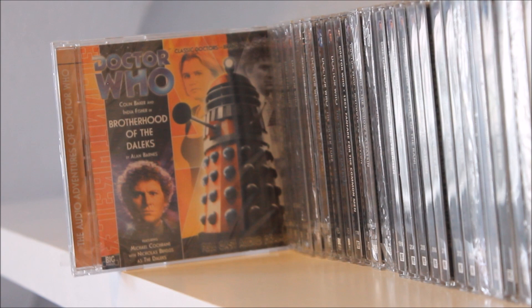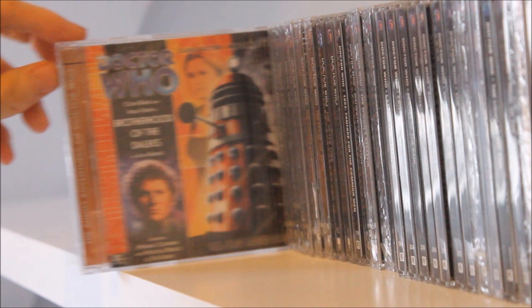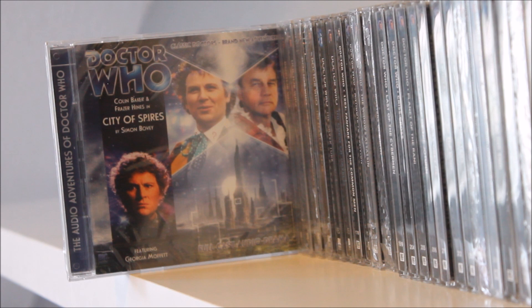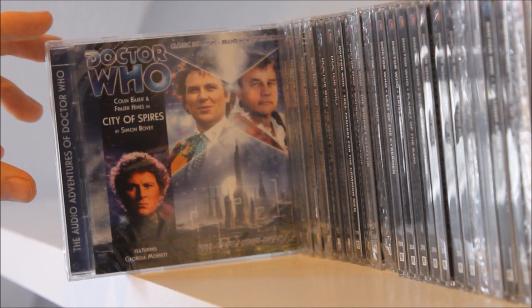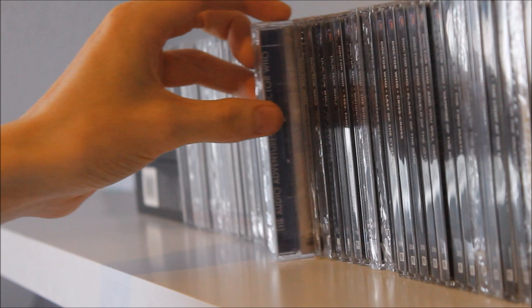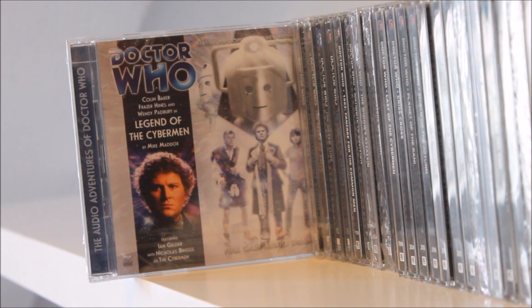Next up we have the continuation of that storyline with Brotherhood of the Daleks — a lovely-looking red and silver Dalek on the front cover, written by Alan Barnes. We continue the Dalek theme with Patient Zero by Nicholas Briggs. Then we move into the Sixth Doctor and Fraser Hines trilogy — City of Spires by Simon Bovie, followed by Wreck of the Titan by Barnaby Edwards, which I purchased just before it went out of print, and then Legend of the Cybermen, also featuring Wendy Padbury as Zoe.